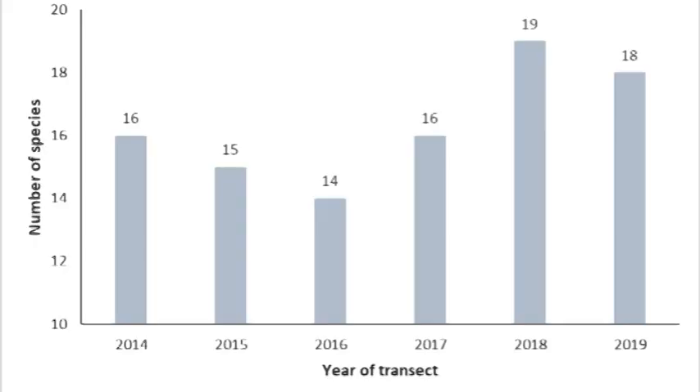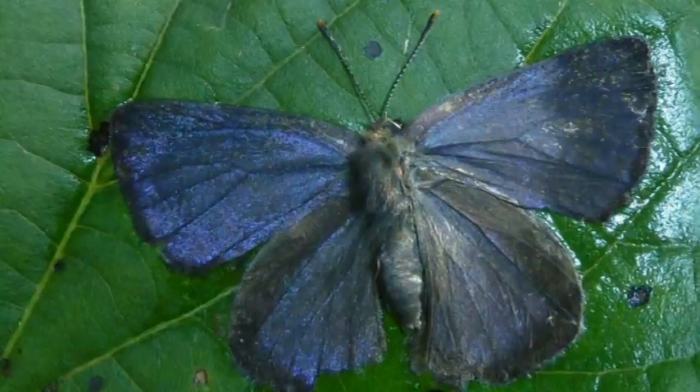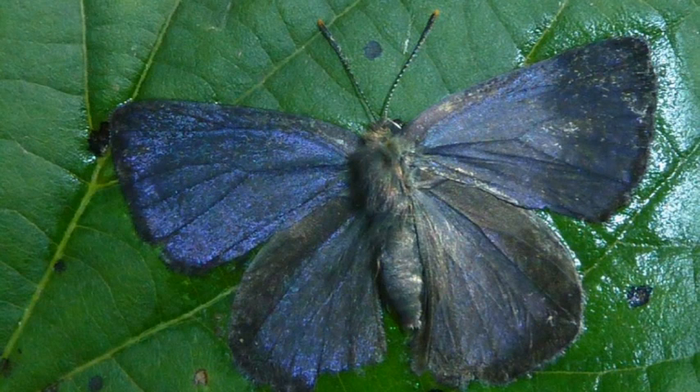There's a butterfly transect that runs here each year from April to September, feeding into the UK Butterfly Monitoring Scheme, which aims to assess how species and their populations are changing across the UK over time. The transect here has been running since 2014, running through the woodland and meadow, and it's led by volunteers. Species and their numbers are recorded along the transect, providing insight into population changes. One species found in the woodland is the purple hairstreak butterfly.